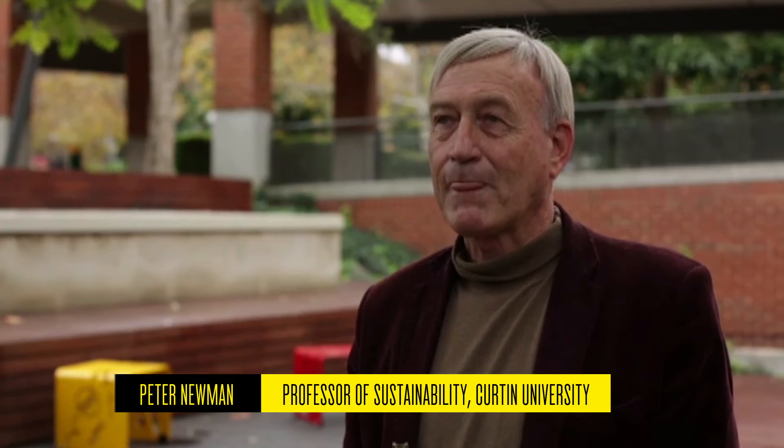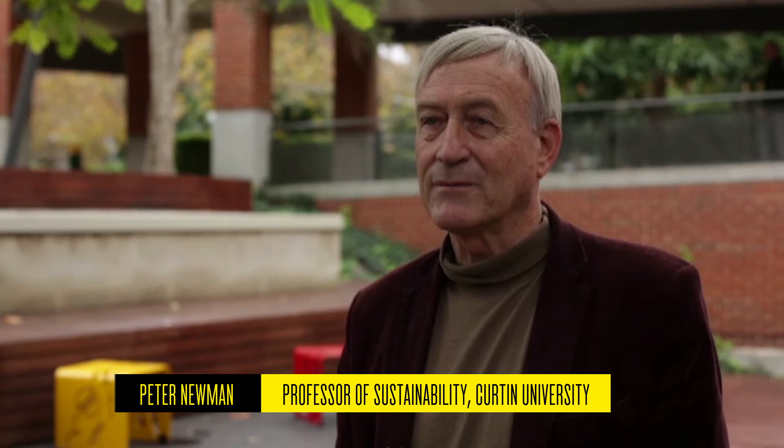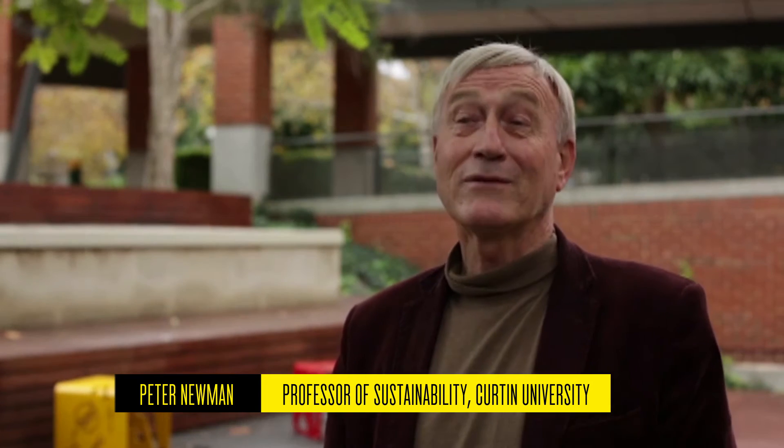One area of what we will be doing is to use White Gum Valley as a living laboratory, if you like, to answer some very important questions. Living laboratories are increasingly the way in which you integrate research around a whole project and the whole outcomes rather than little bits of it. We have a research grant that enables us to demonstrate on the national scale how innovative this is.